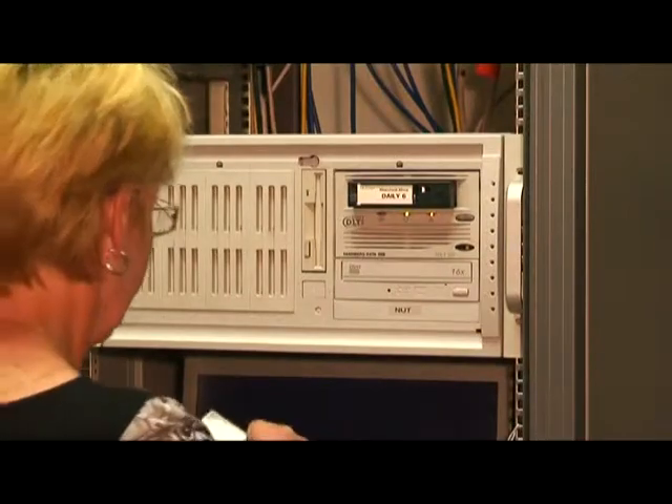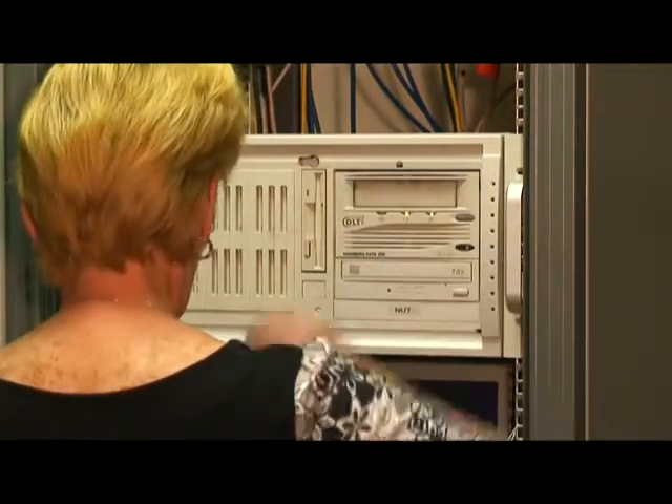To ensure business continuity, all sample-related data is backed up five days a week. The average backup size is around about the 200 gigabyte mark.